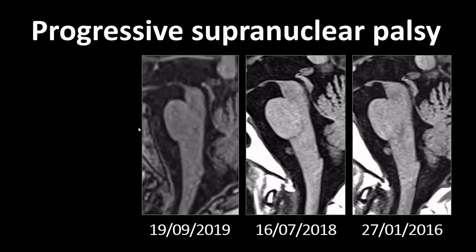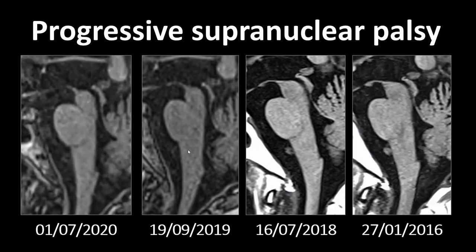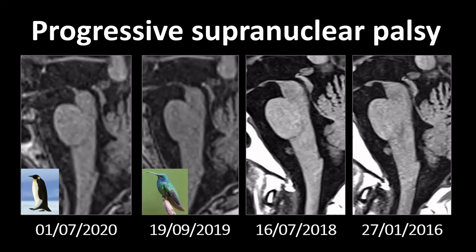Three years later — another year on — the midbrain has clearly become too small; it's clearly atrophic, and this is also the case on the follow-up MRI one year after that. So if you compare the initial images of 2016 with the final images of 2020, you clearly see a difference. It is only in those last two images that you could legitimately call this a hummingbird sign or a penguin sign.